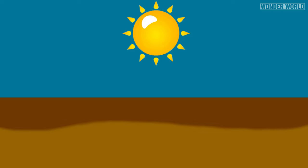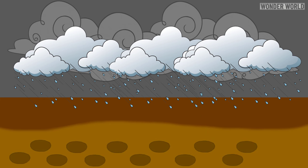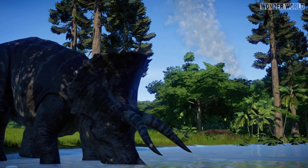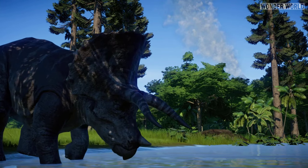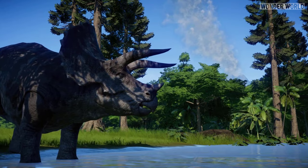Then, over another long time span, erosion, weathering, and geological forces gradually revealed the buried tracks. For a track made over 65 million years ago to survive until the present, several specific steps had to happen.